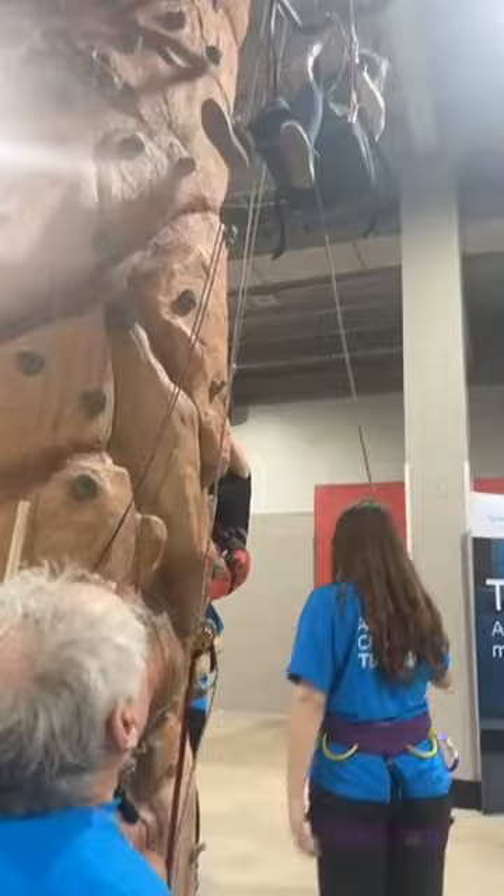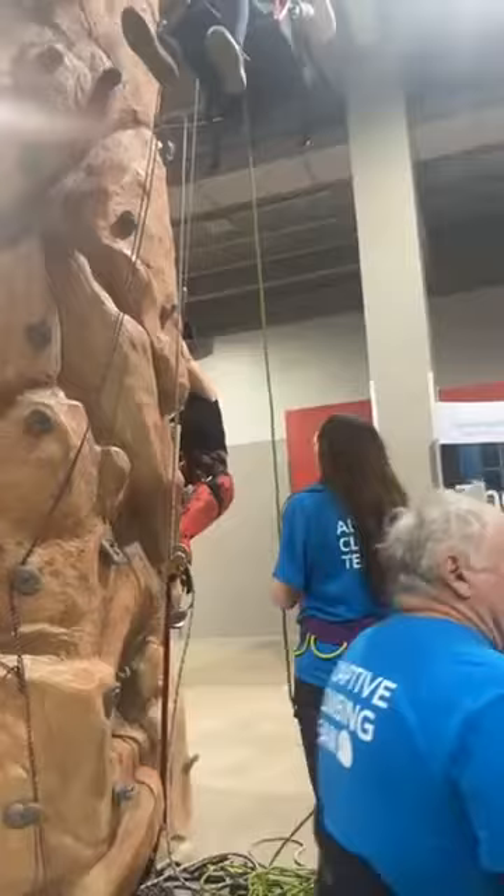Are you having fun up there? I am. One more pull-up — one more pull-up and you'll be at the top. That's it, you're at the top!